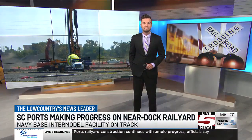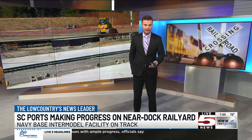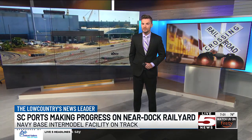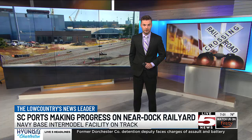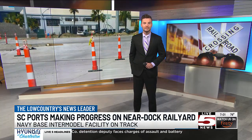Good evening everyone. Thanks for joining us tonight. I'm Justin Kolar. The South Carolina Ports is moving steadily forward on a near-dock rail-served cargo yard expected to bring 1 million rail lifts to the area per year. Our Caitlin Ashbaugh went on site today and joins us to show us the progress.